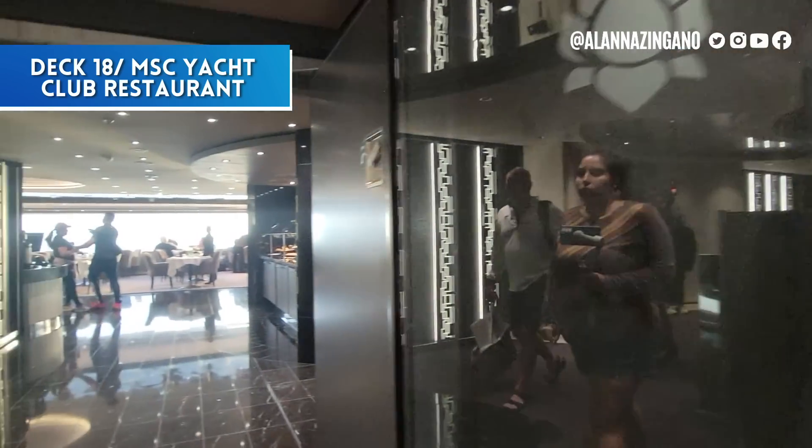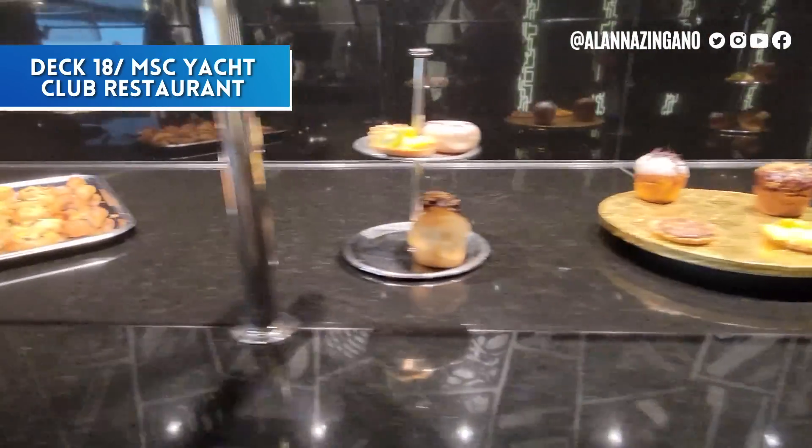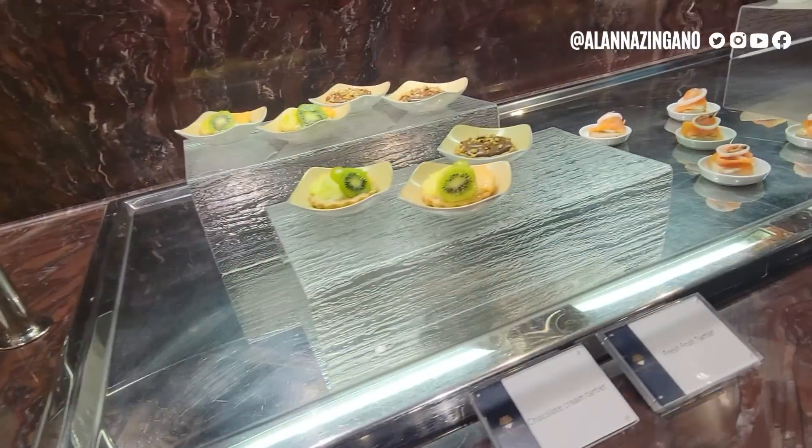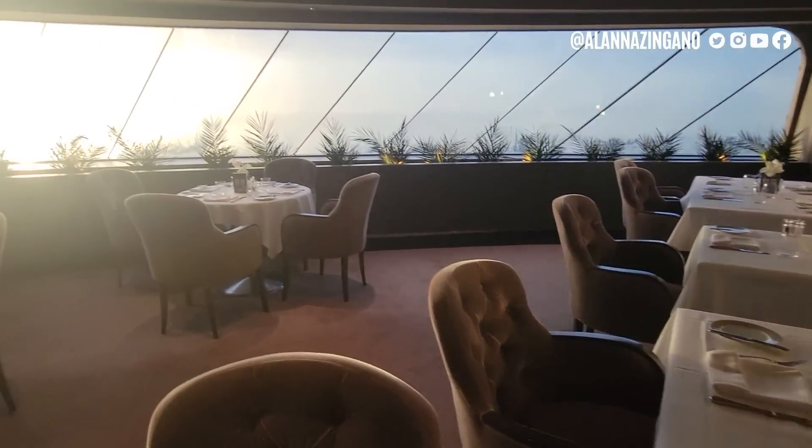The Yacht Club Restaurant is where Yacht Club guests can get breakfast and other meals. There's lots of seating in this restaurant.